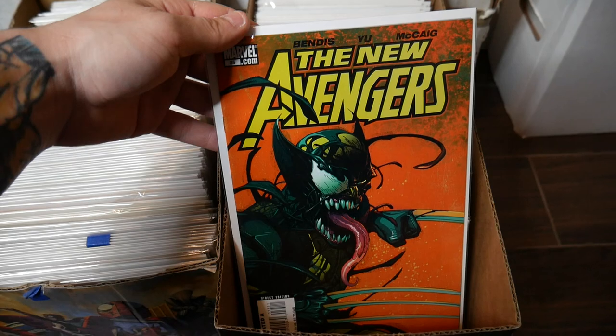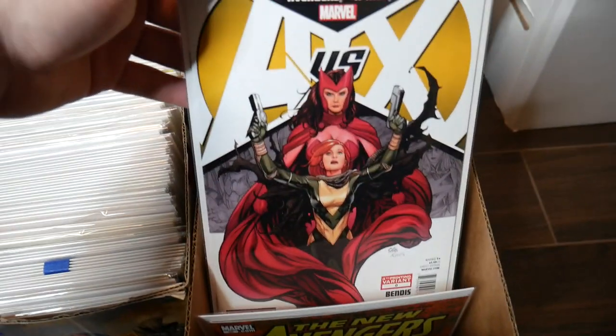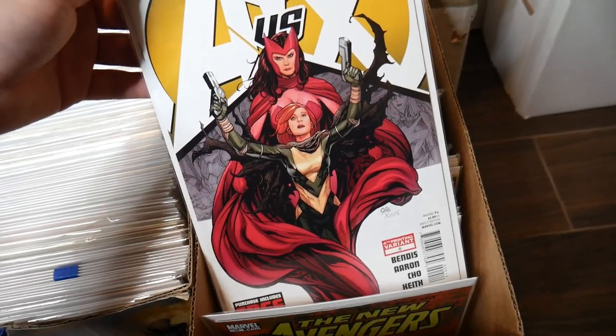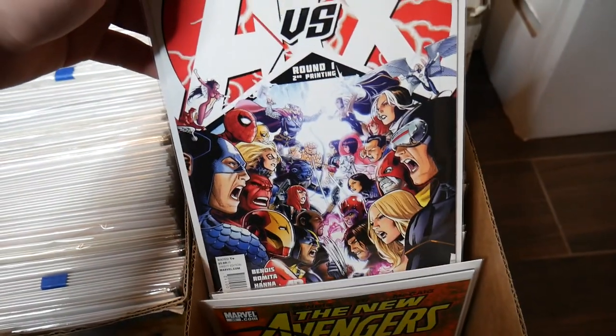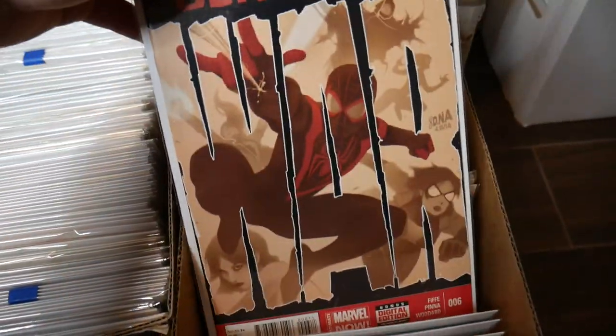Let me show you guys all my different CGC slabs and what I have priced out right now, and you guys will have to comment down below and let me know what you think of my pricing. Cool stuff I found yesterday — I always love that cover. That's issue 35, New Avengers, and then you have what I think is the fourth printing. A bunch of different covers here — that's the second print on Avengers vs. X-Men. Lots of different fun stuff.